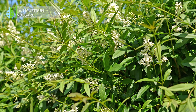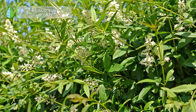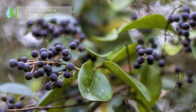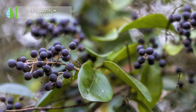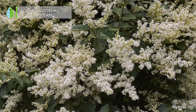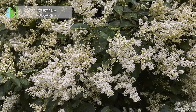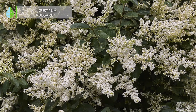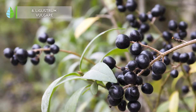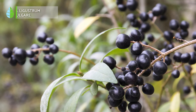Number 8: Ligustrum vulgare. Without doubt, wild privet, as this shrub is popularly called, is one of the most commonly used hedges. Because it is so dense, it is also used for topiary, allowing it to take on different shapes and create decorative elements for your garden. In addition, it is fast growing, evergreen, and has small aromatic flowers.